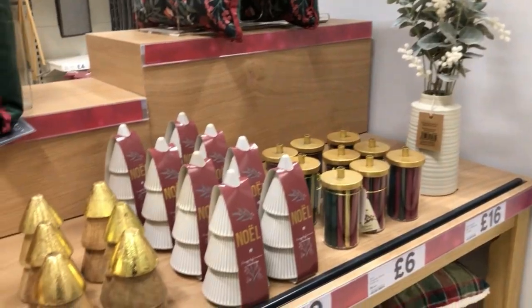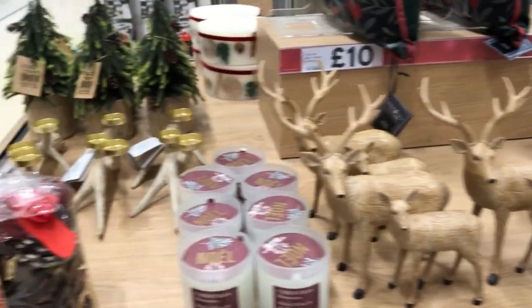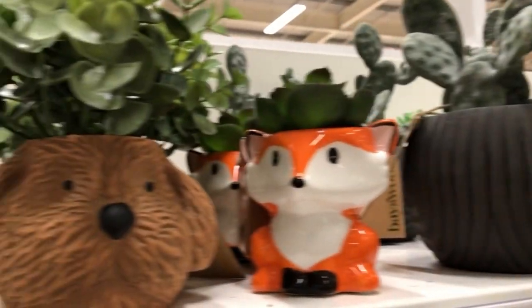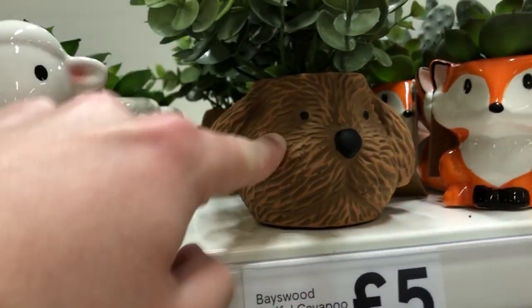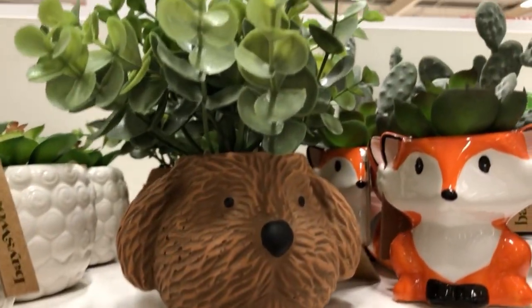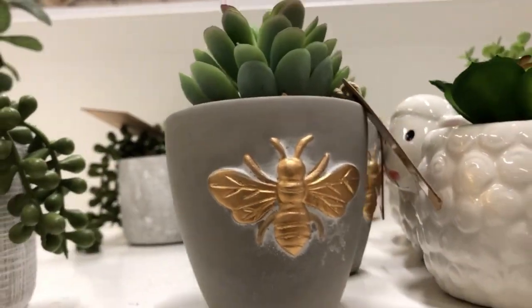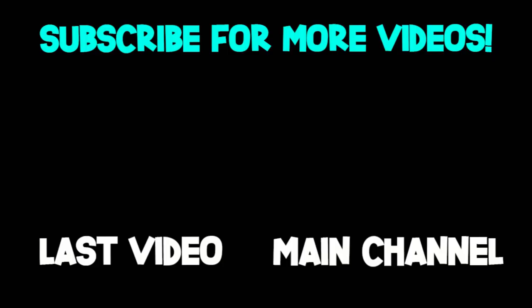I just like homeware stores like Dunelm and Home Bargains, Primark and all that kind of stuff. Sometimes the homeware range in a supermarket is actually better than a place like Dunelm — they're just really cute. Oh look at this giant candle, and these cute little animal plant pots — look at that wooden one, I would love this. It's only a fiver as well, this wooden succulent thing. I think I want that for my room. And look at that little golden bee thing.